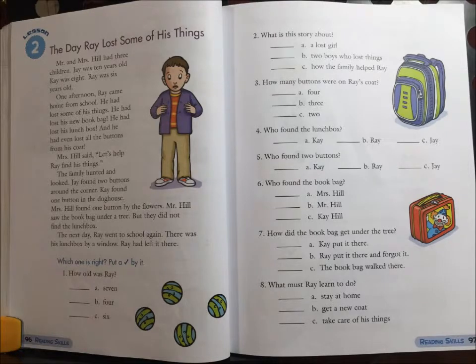Unit 6, Lesson 2. The day Ray lost some of his things. Mr. and Mrs. Hill had three children.